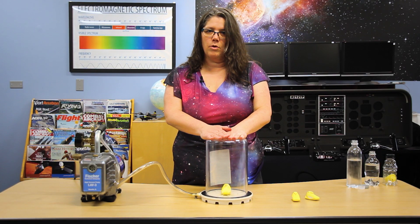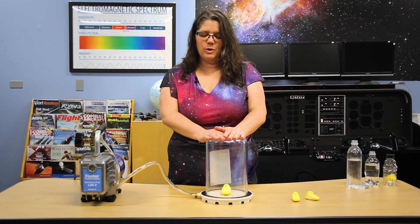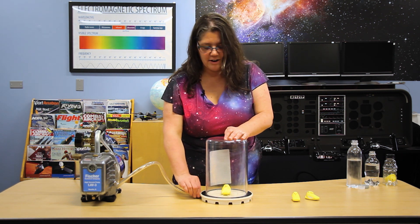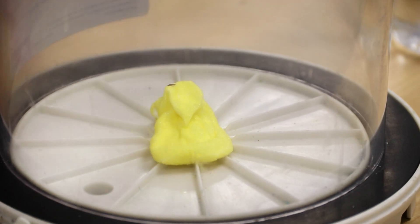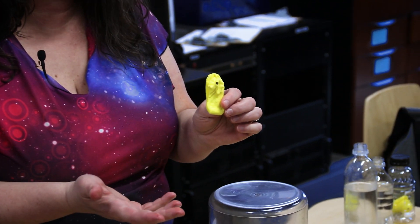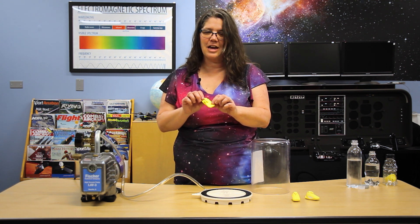When I bring it back down to normal air pressure — here in Denver about 12.06 pounds per square inch — we don't normally feel it unless all the air is outside of our body. So when I reintroduce air to this container, you'll see that same air pressure we didn't feel just a minute ago would crush us. This is what would happen to you going up high into Earth's atmosphere or out into space without a suit on.